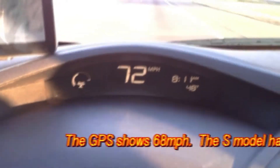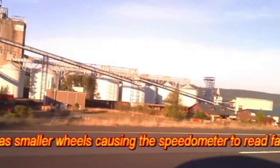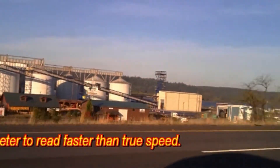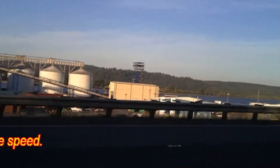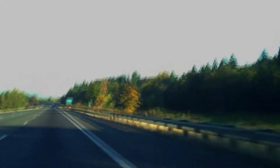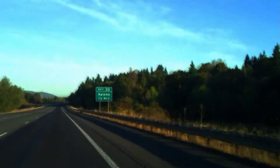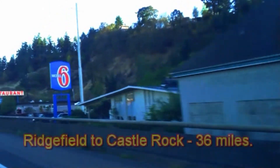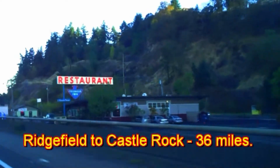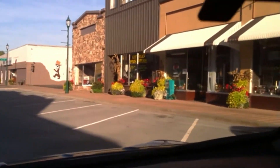Now we can go at about 70 miles an hour — that's the speed limit here in Washington. More trees than you can shake a stick at. More sticks than you can shake a tree at. This is Castle Rock here — a nice, beautiful little town.